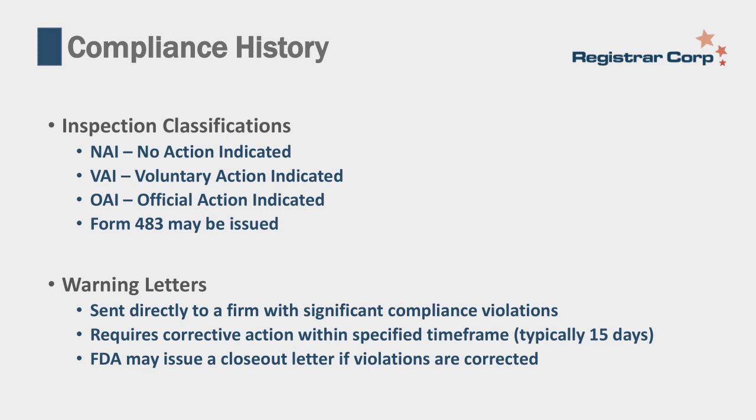Warning letters are sent directly to a firm with significant compliance violations. FDA will tell you about it—unlike import alerts. The letter requires you to institute corrective actions to fix the violation found. Typically you have about 15 days to respond to FDA. If FDA finds your response satisfactory, they may also issue a close-out letter confirming the violations have been corrected.